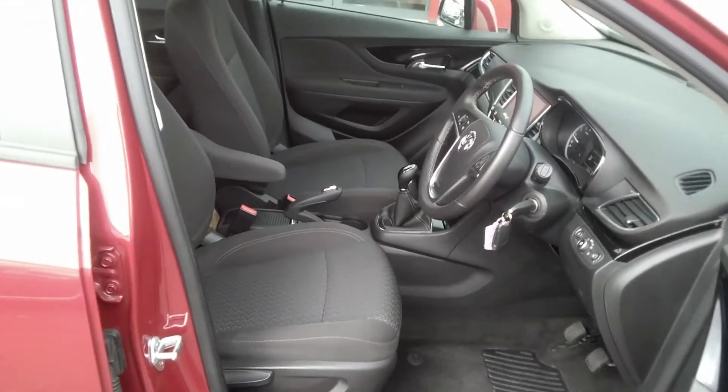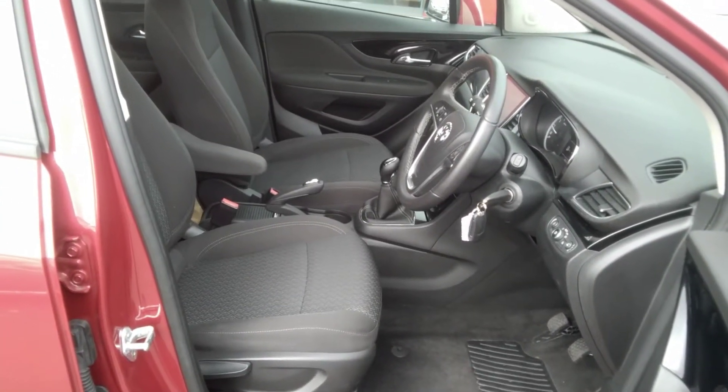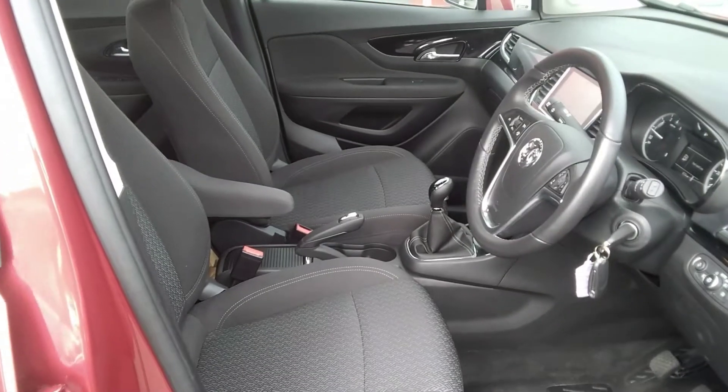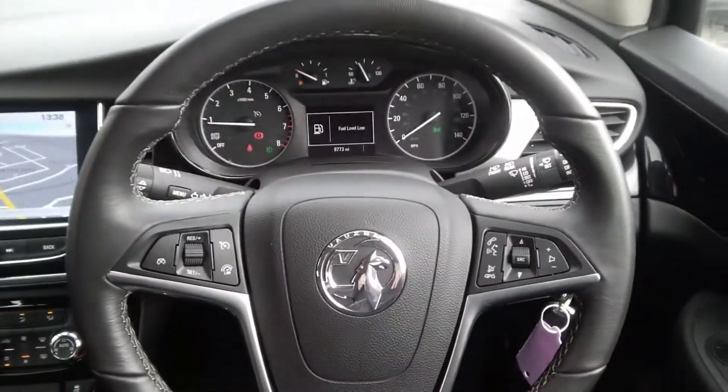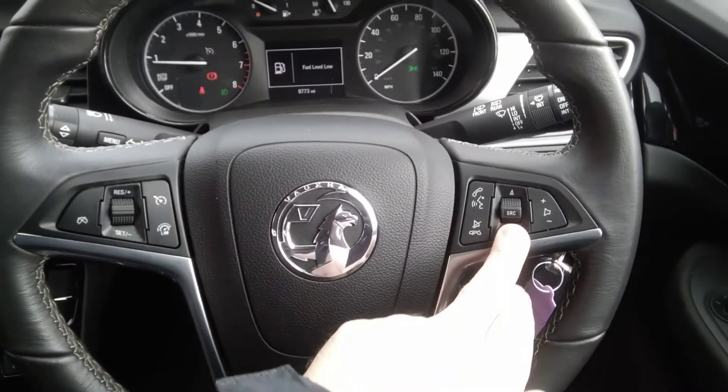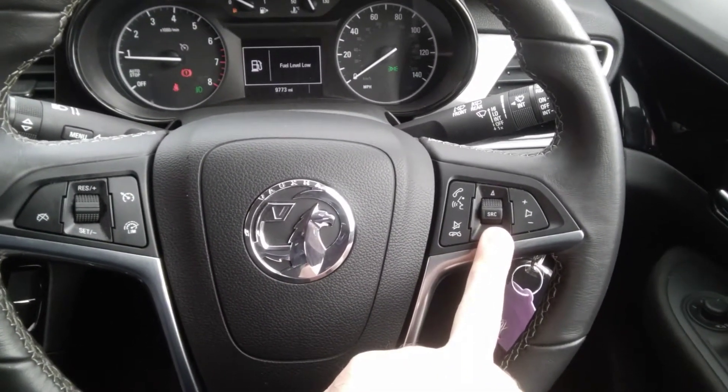Inside, as you can see, the Vauxhall Mokka design nav comes with a grey cloth interior. It has full height adjustment for the driver's seat as well as a centre armrest. The vehicle has a leather covered steering wheel with cruise control and speed limiter to the left, as well as audio and voice activated Bluetooth dialling to the right.